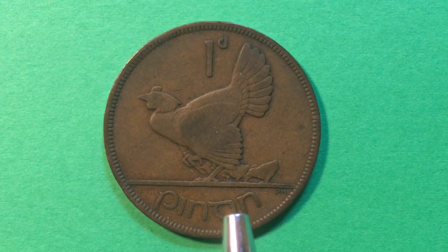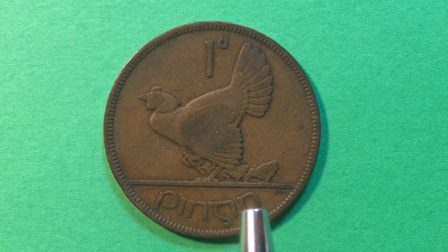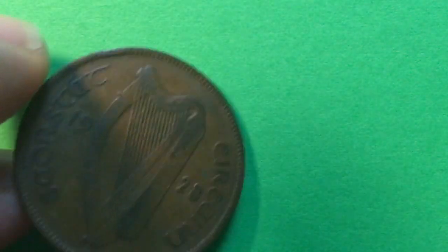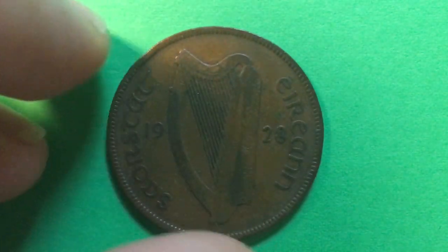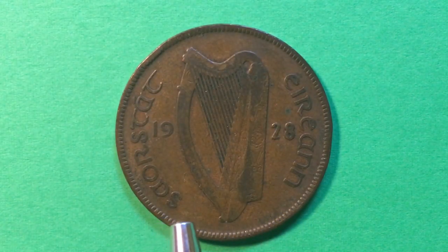It is a bronze coin: 95% copper, 3% tin, 1.5% zinc. It is a big coin — 9.45 grams, 30.74 millimeters in diameter, and 1.63 millimeters thick. Its alignment is 'up,' so we flip it side to side to get the up alignment, and there we are back on the front.